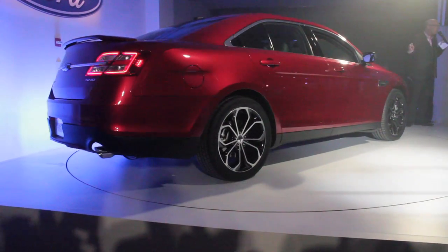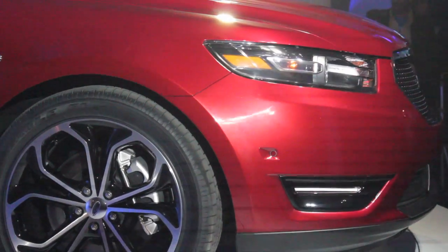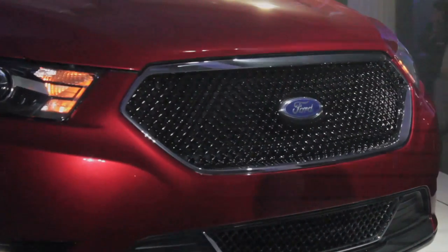365 horsepower, 3.5 liter V6 with twin turbochargers in the EcoBoost engine. All of that goes to the ground through beautiful 20-inch wheels.